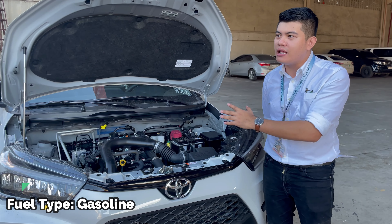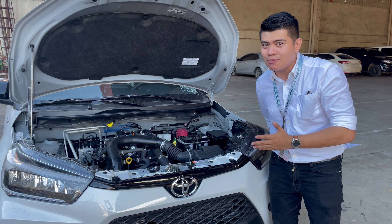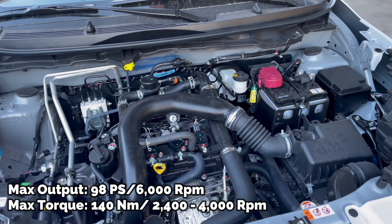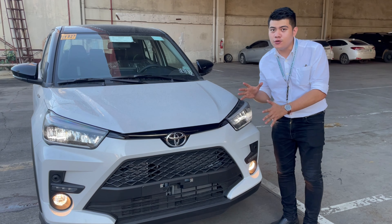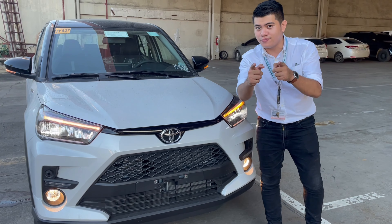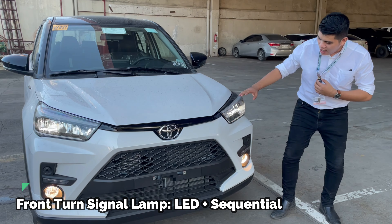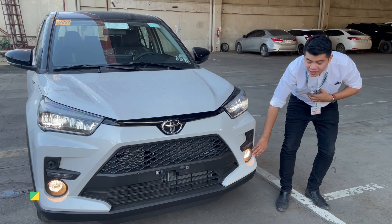After tackling this, I will present the front side of the Raize for you to specifically see the features. Comment down below if you have questions. At the front side, I will present to you the Toyota Raize. I will check every feature at the front so that you'll know. To start, it has sequential turning lights used at the same time for hazard lights. The headlamps are already LED.